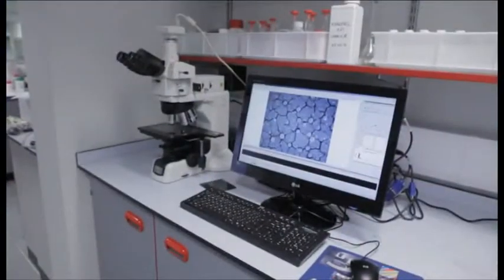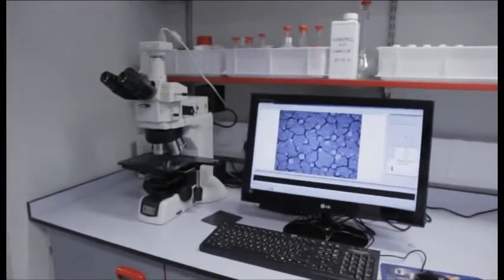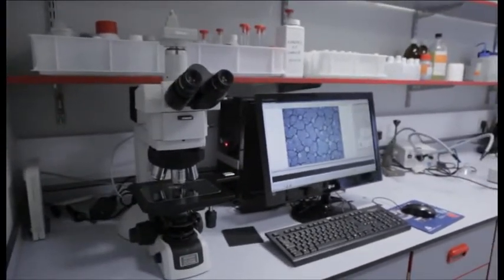We can look more closely at the deposit using microscopy. The state-of-the-art optical microscope has a magnification of up to 1,000 times, and software can then build a 3D image of the surface.